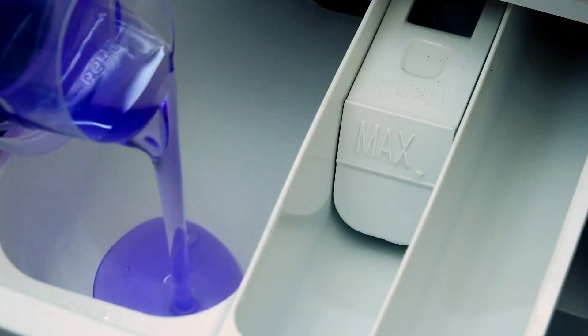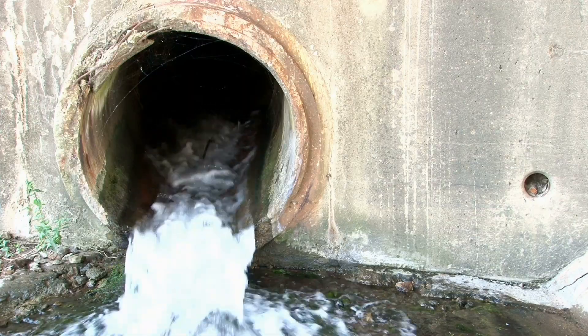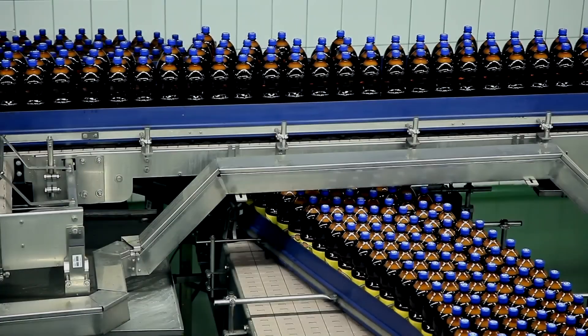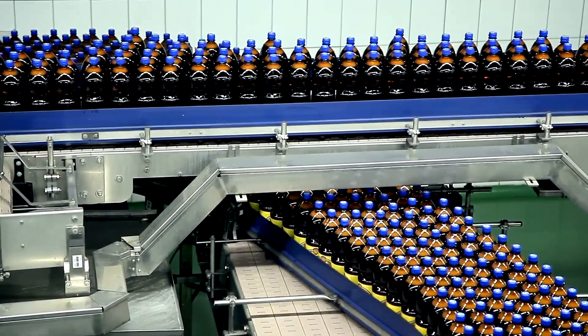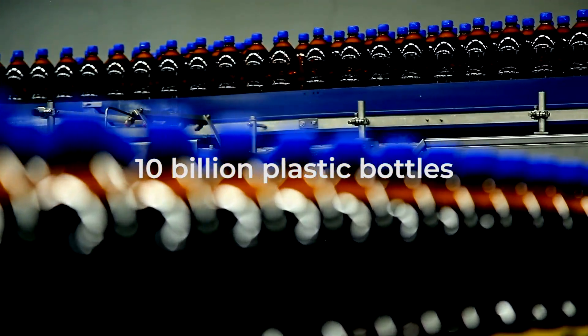We can't see these hidden microplastics, so we can't choose to recycle them. They make their way into our soil, rivers, and oceans, are ingested by land and marine life, before ending up in our food chain. Every year, Europe releases the equivalent of 10 billion bottles worth of intentionally added microplastic into our environment.